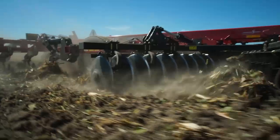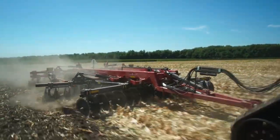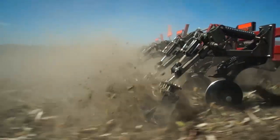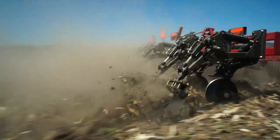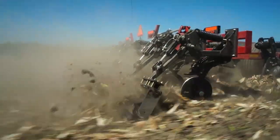Growers need to eliminate compaction and reestablish the pore space into the soil to improve internal drainage and water holding capacity. The final step is to level the soil afterwards so that all the corn plants can come up and emerge uniformly.